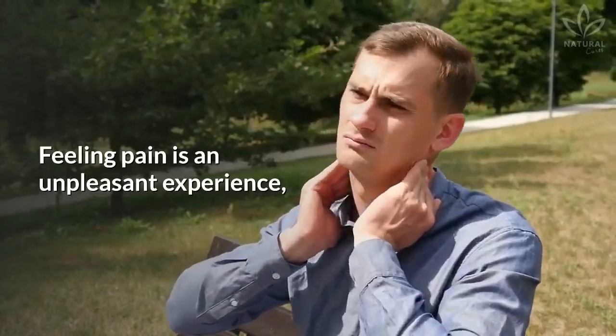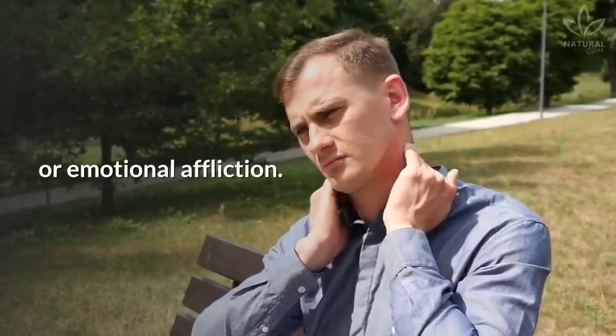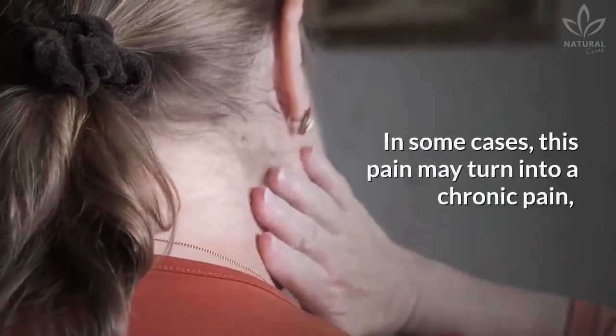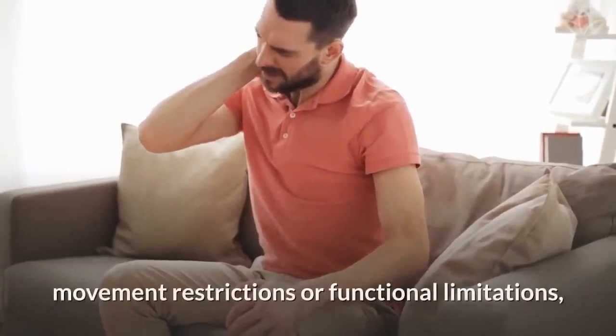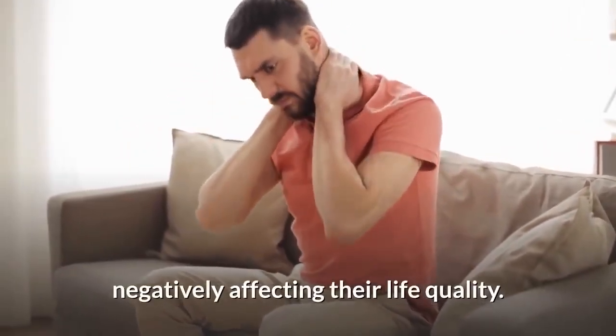Feeling pain is an unpleasant experience, usually associated with a lesion, tension, or emotional affliction. One of the most common complaints is neck pain. In some cases, this pain may turn into chronic pain, which can leave the person with movement restrictions or functional limitations, negatively affecting their quality of life.